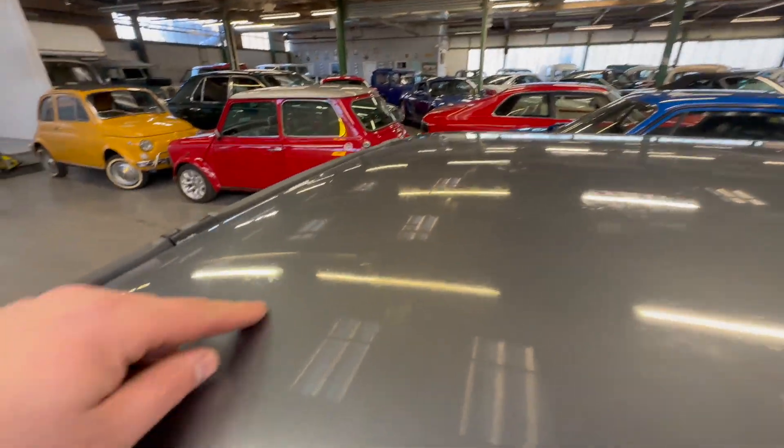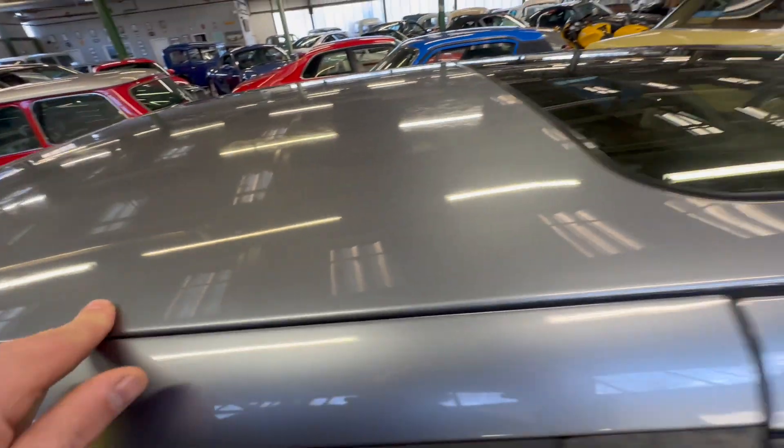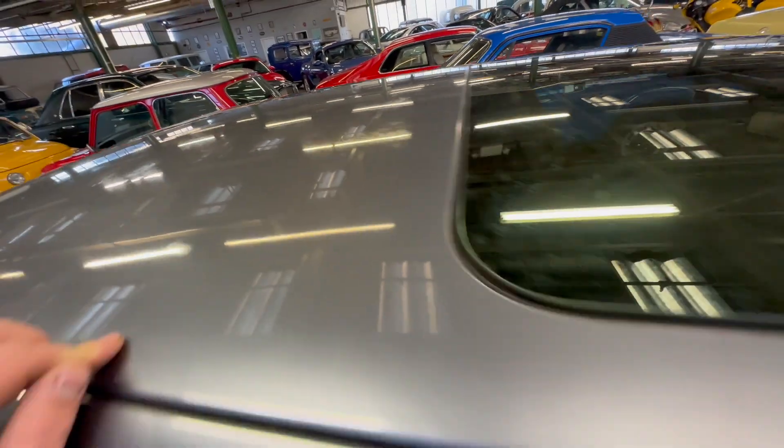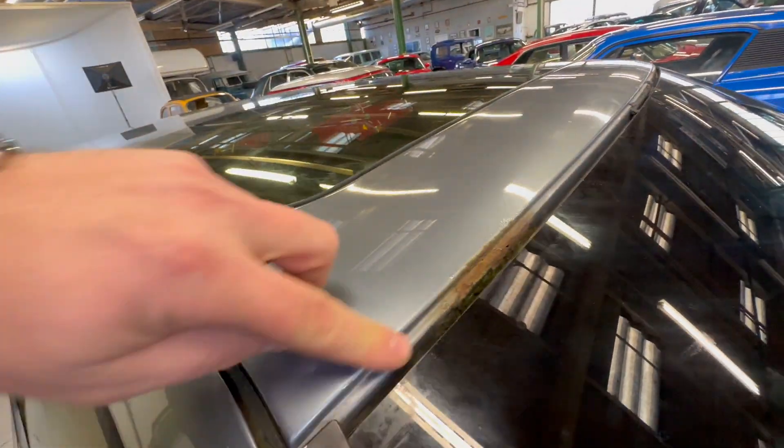Up onto the roof now, nice and tidy across the roof. Again a few little tree and bird poo marks there, a little bit of paint flick from the bird poo - a good machine polish will sort those little sticky marks out. Around the sunroof we've got no corrosion. We are missing a little bit of trim across the front there which you can't see.